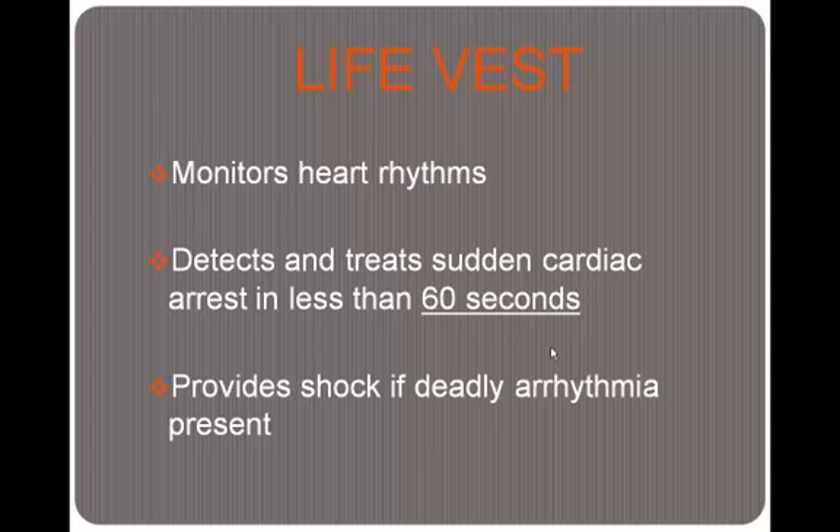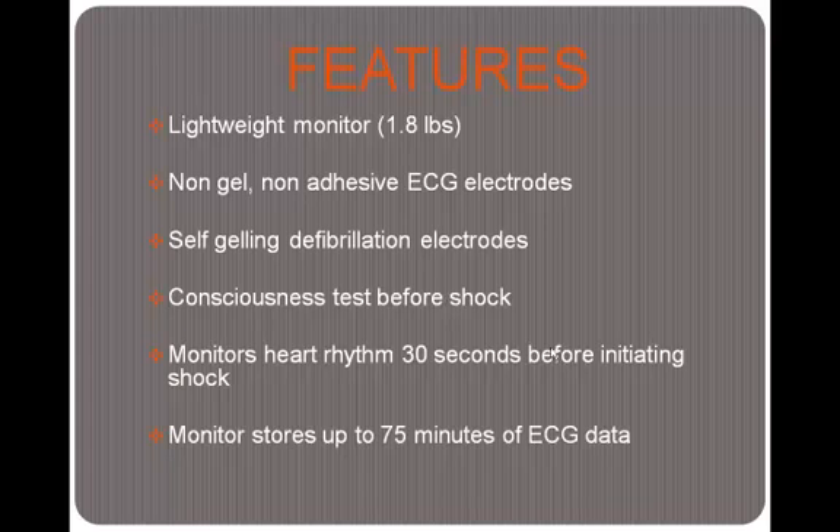This is what the LifeVest does — it sends alarms to alert the patient that something is not right with their heart. Some features of the LifeVest: it's a lightweight monitor at only 1.8 pounds, with non-gel, non-adhesive ECG electrodes and self-gelling defibrillation electrodes. It performs a conscious test before shock — a series of alarms sounding to let the patient know something is wrong. There is a response button on the monitor that they must press if conscious to deactivate the shock system; if they don't, the shock will initiate. It monitors heart rhythms for 30 seconds before initiating the shock, and the monitor can store up to 75 minutes of ECG data.